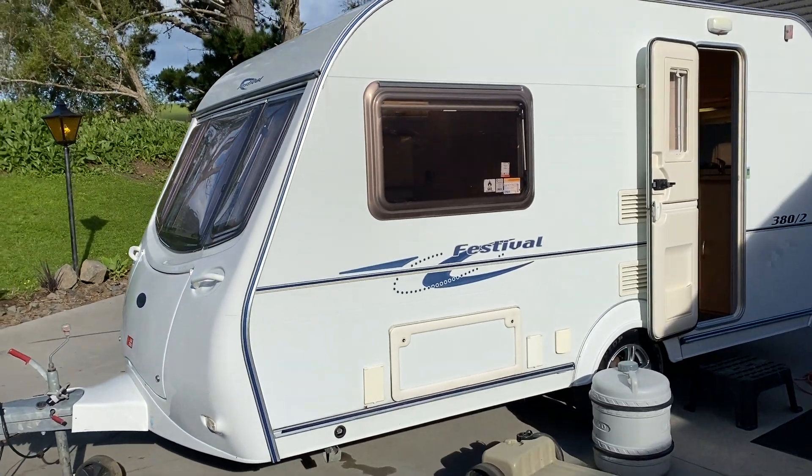It's got jacks on every corner so you can level it when you get to your caravan site. Tyres are in very good order as well. Coming inside, we step into the kitchen. It has lino floors throughout so it's very low maintenance — great for camping, you can sweep out any grass or sand. This is the kitchen at the rear with a four burner gas hob, toaster oven and gas oven below.